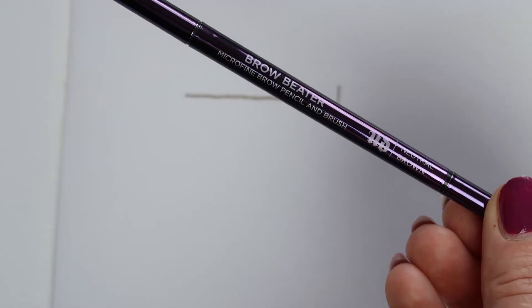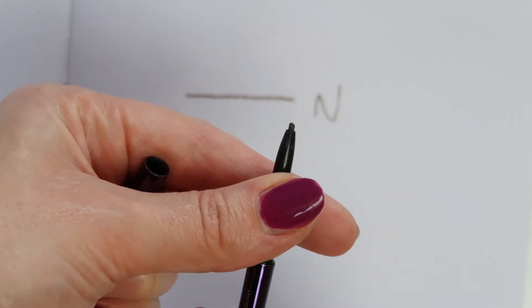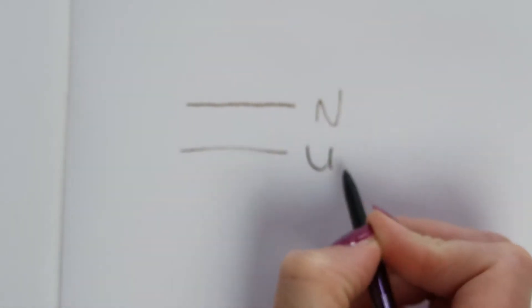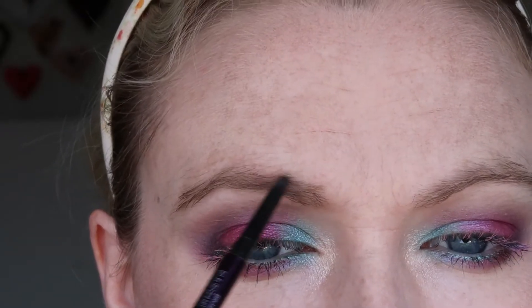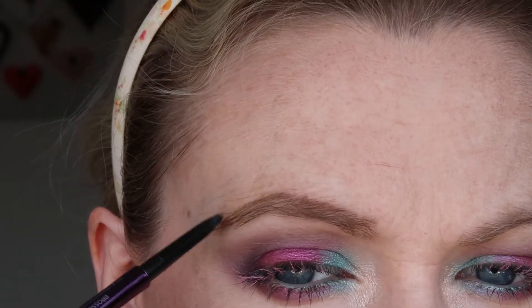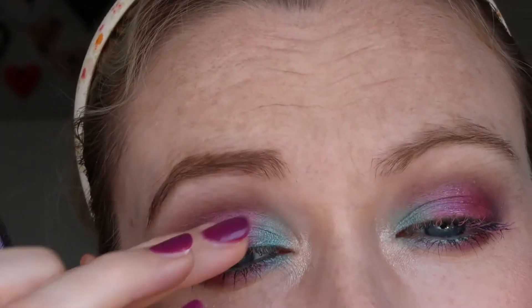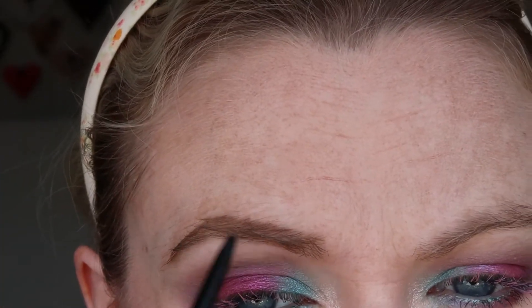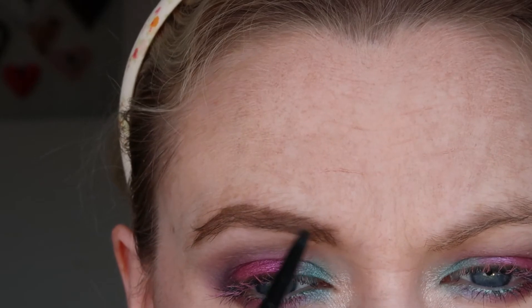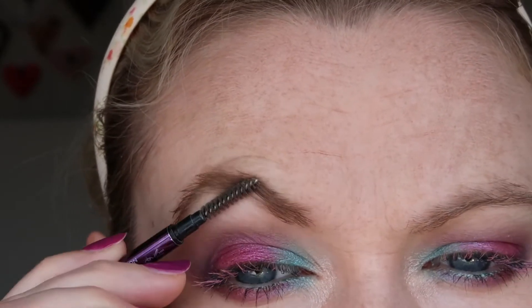Next we have the Urban Decay Brow Beater — I have the shade Neutral Brown — and it is very similar to the NYX Micro Brow Pencil. This retails for £15 and you get 0.05 grams of product. So you're paying double for half pretty much — that's a wee bit frustrating. There are also fewer colours to choose from, so it was tough for me to find a good colour. I went with Neutral Brown because when I bought this I had red hair and it ended up a bit of a weird colour anyway.